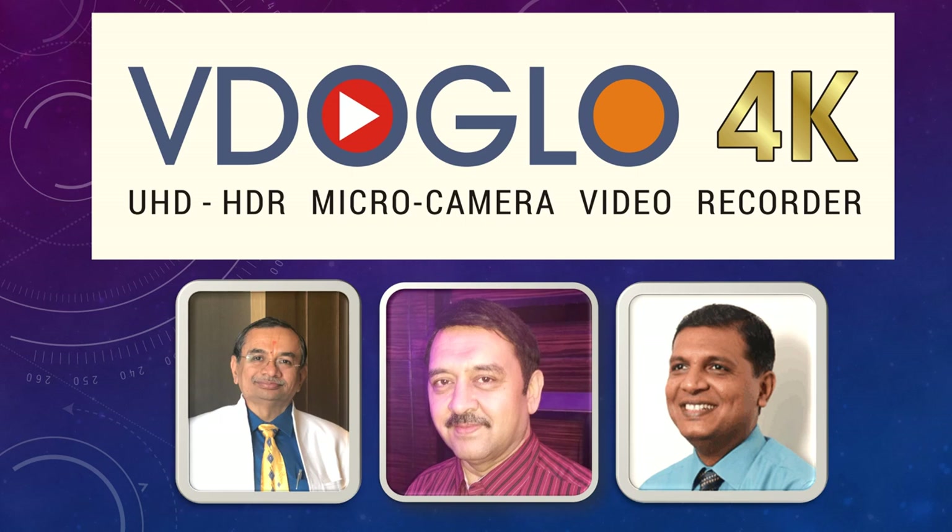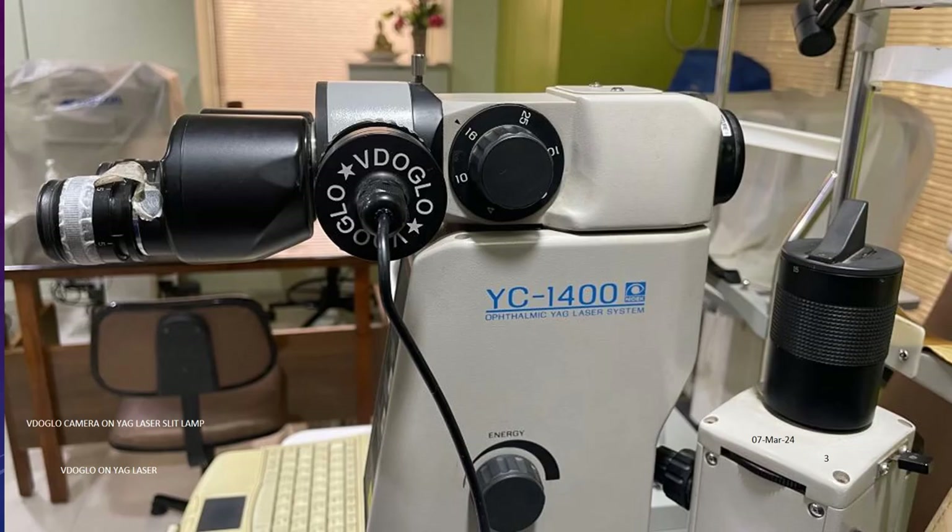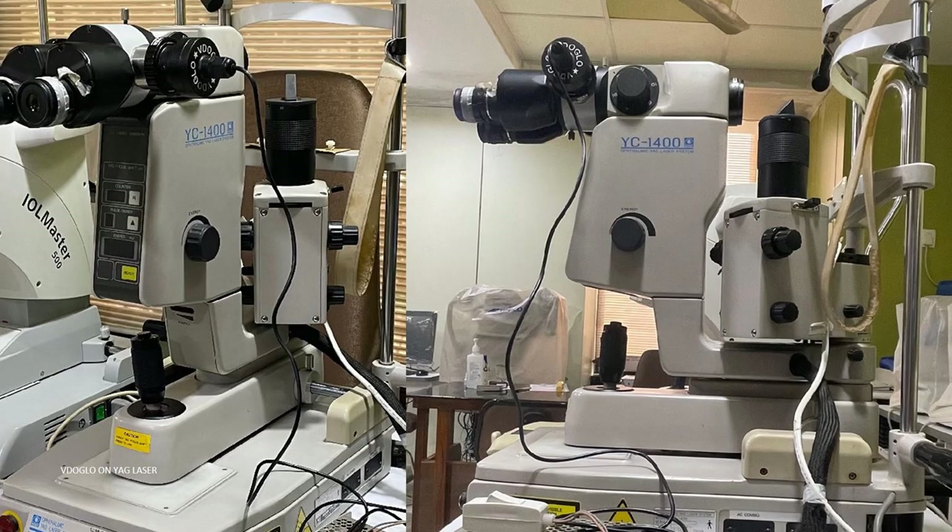Hello dear friends and colleagues. We are very happy to introduce to you Video Glow 4K. This 10-minute video is about the slit lamp version of the Video Glow camera, with Video Glow also installed on a YAG laser — both of which by default have top-class optics. This can become our ultimate photo and video slit lamp with which we can record and live stream for demos to medical students, residents, and patients' relatives.